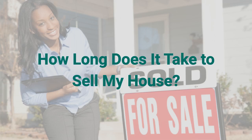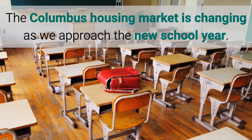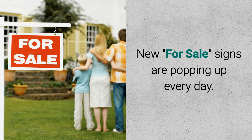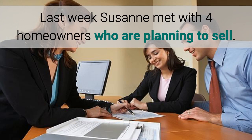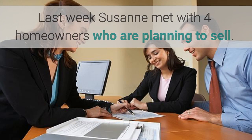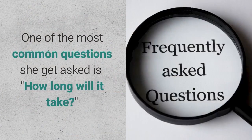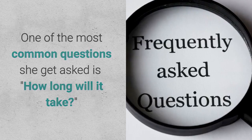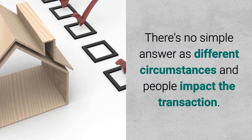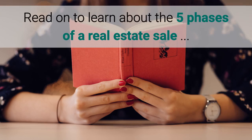How long does it take to sell my house? The Columbus housing market is changing as we approach the new school year. New for sale signs are popping up every day. Last week Suzanne met with four homeowners who are planning to sell — they wanted to find out how she will market their homes to get top dollar. One of the most common questions she gets asked is how long will it take? There's no simple answer, as different circumstances and people impact the transaction. Read on to learn about the five phases of a real estate sale.